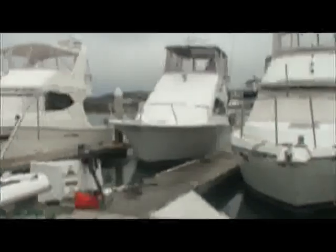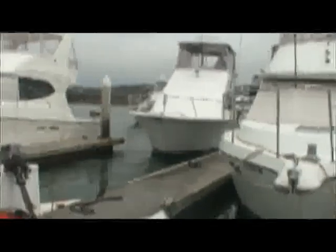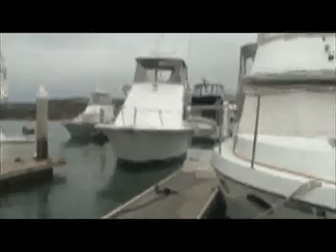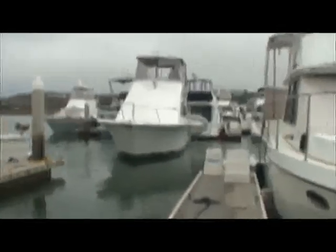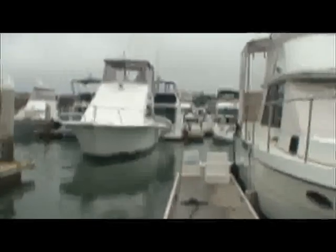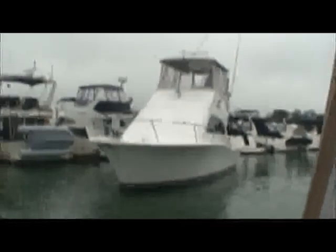Here we are with the 2003 34-foot Lures Convertible, heading out of the slip for a little video tour of the boat on the water. There's nothing right now but a partial vessel and notified officers in the area. Here we go.